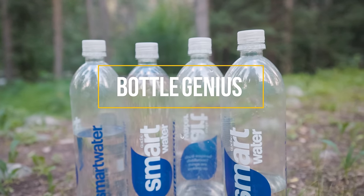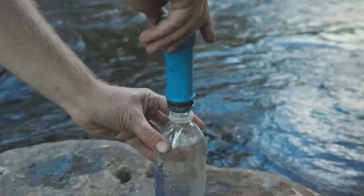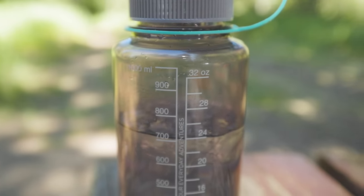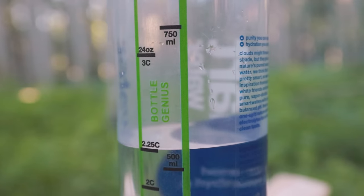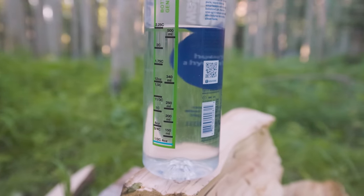Every backpacker I know carries Smart Water bottles. They're cheap, nearly indestructible, and work well with squeeze filters and more. There's really only one thing that would make them better — if they had simple measurements listed on the side like a measuring cup, which you can easily have simply by applying this sticker. Created by Bottle Genius, it is specifically designed to give you accurate measurements on a standard 1-liter Smart Water bottle.